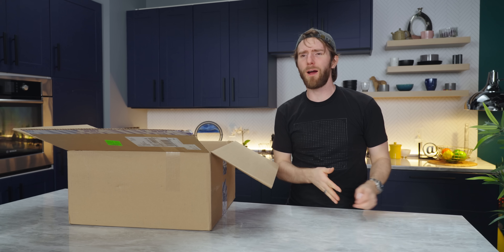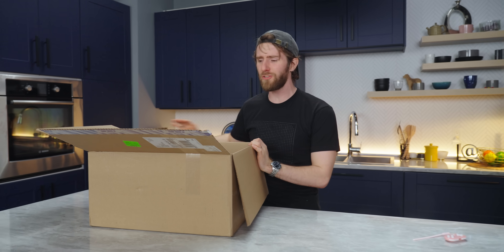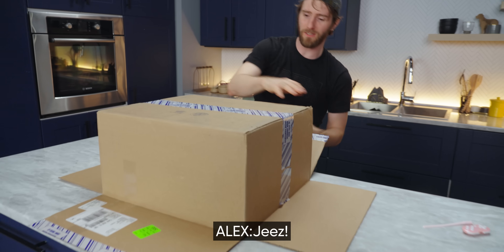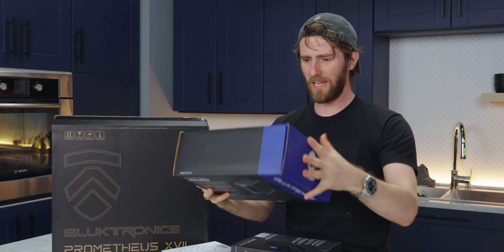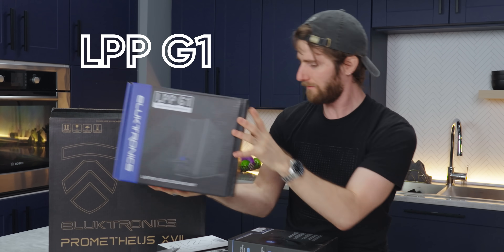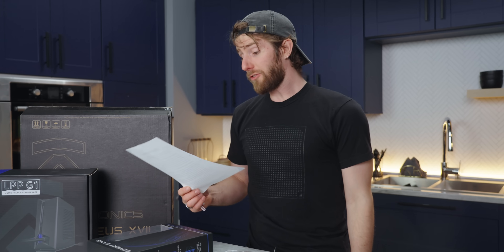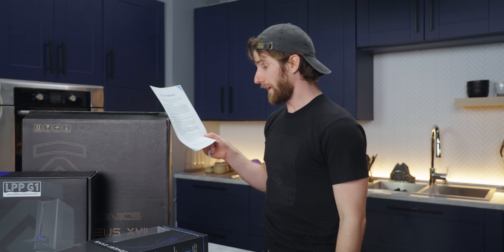Electronics doesn't want me to take it apart until after I've tested it. Did you already test it, Alex? One, two, three. What is all this stuff? Okay, we've got the LPP G1 — that's our liquid propulsion package. They sent over some peripherals. I actually like their little warranty card thing.